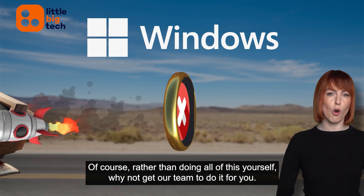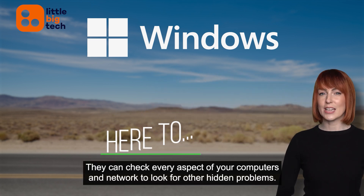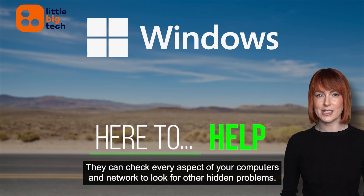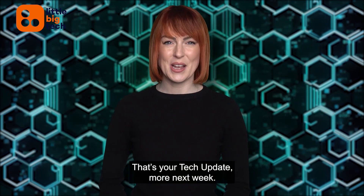Of course, rather than doing all this yourself, why not get our team to do it for you? They can check every aspect of your computers and network to look for other hidden problems. That's your tech update. More next week.